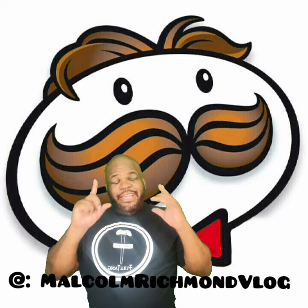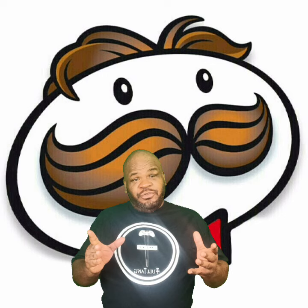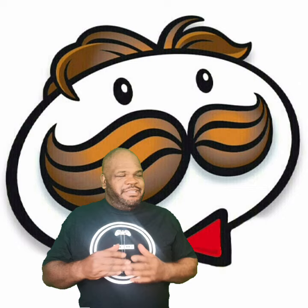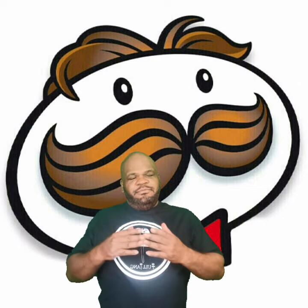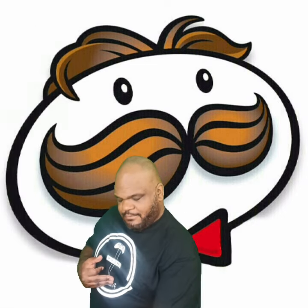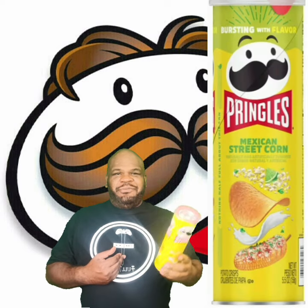How's it going guys? It may just be me, but I think the execs at Pringles all took a trip down south of the border to Mexico, because they keep coming out with Mexican flavors. Like last time we tried their street taco, and now they have a new flavor called Mexican street corn. So maybe they enjoyed their trip down there.